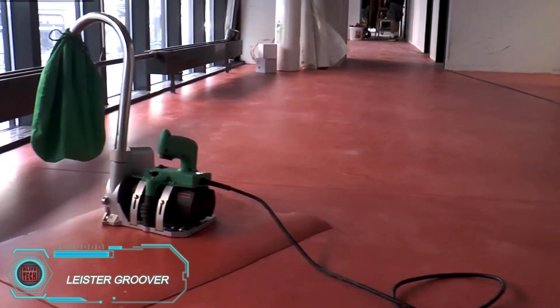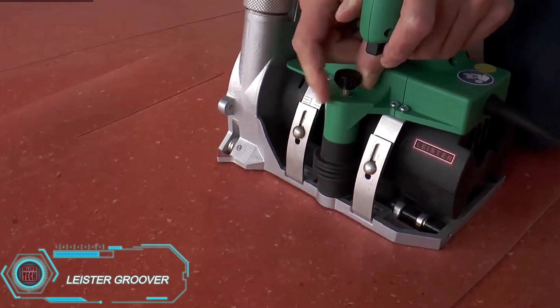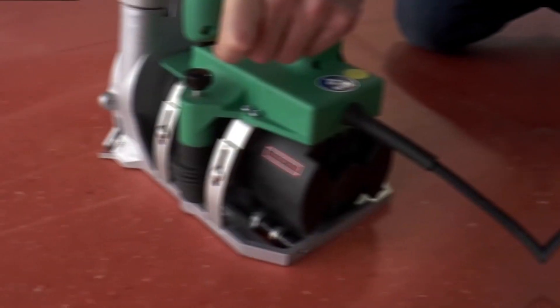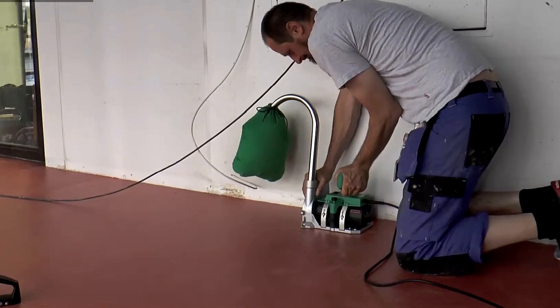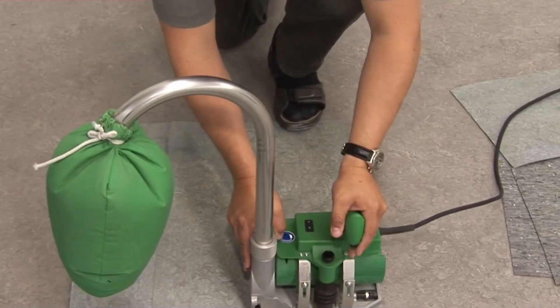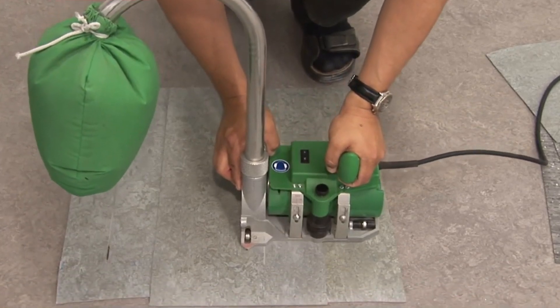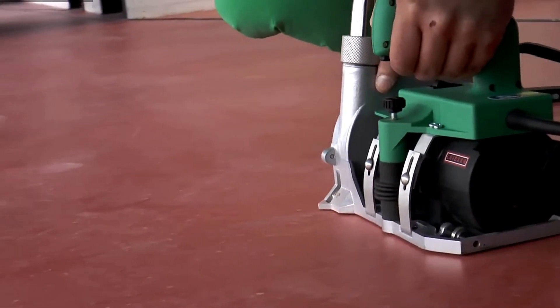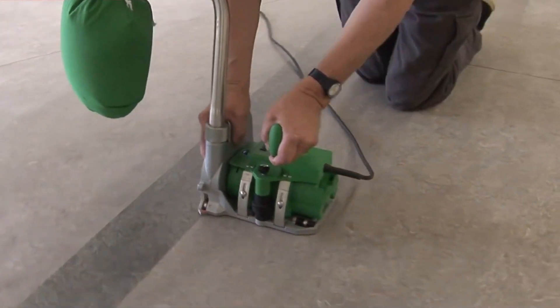From the skilled hands of Swiss engineers comes the Leicester Groover, a specialized tool for carving grooves in surfaces like PVC flooring and linoleum. Priced at $1,750, it's built for precision and durability. The Groover features three rollers that glide effortlessly over the surface, with the front roller ensuring the machine stays on track, minimizing mistakes. With two adjustable speeds for the milling discs, you can tailor the tool to your needs. It even has optional extras like a fan and a dust bag to keep your workspace tidy — perfect for achieving precise joints and grooves every time.